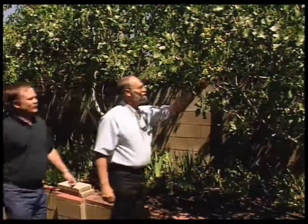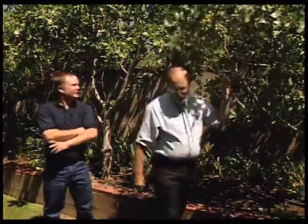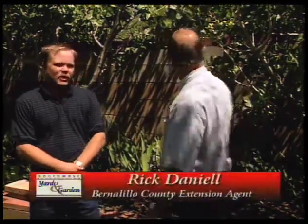Here's an interesting tree that really shouldn't be here in Albuquerque, but you know it well, don't you, Rick? Yes, I do. I haven't seen too many of those around here. Welcome back to Southwest Yard and Garden. I'm Curtis Smith. I'm here with Bernalillo County horticulture agent Rick Daniel, who recently took the job here after being the extension agent in Alamogordo, where a lot of pistachios are grown, so it's kind of surprising to find these here.